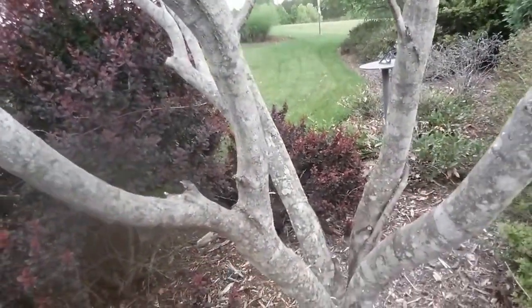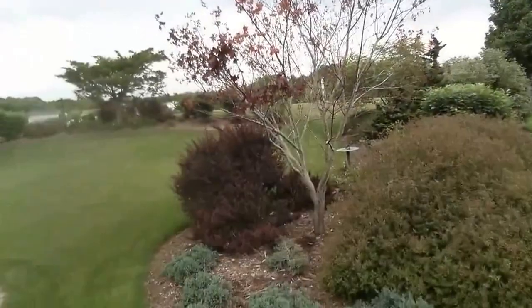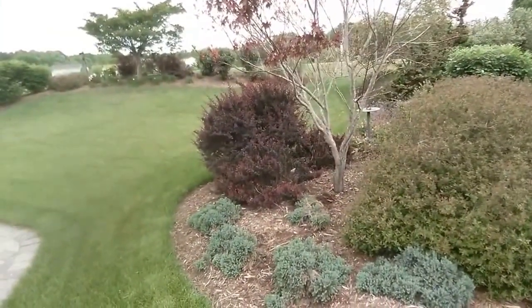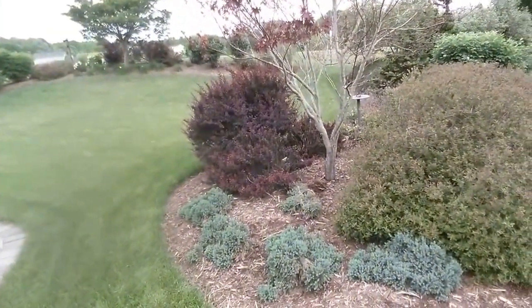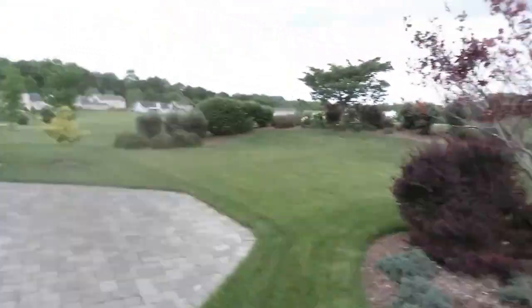That's sawdust, and a lot of times you'll see the sawdust. The way we treat this is with your typical pyrethrin-type chemical. I'm doing a basal bark treatment, and we will kind of soak down the bark. We might be able to save this tree — get a good treatment on it — but then again, it might be a little too late.